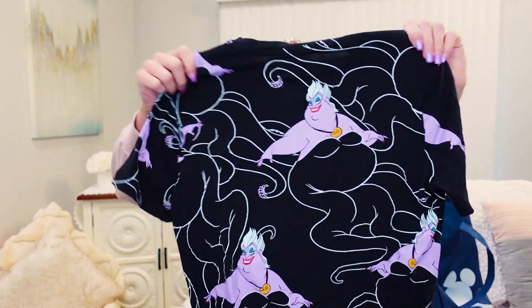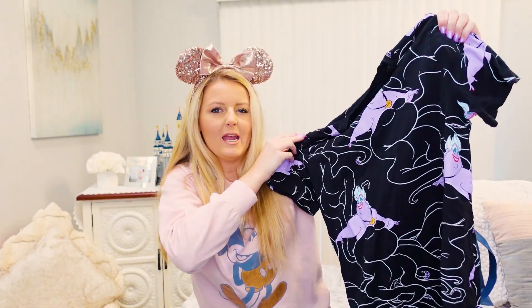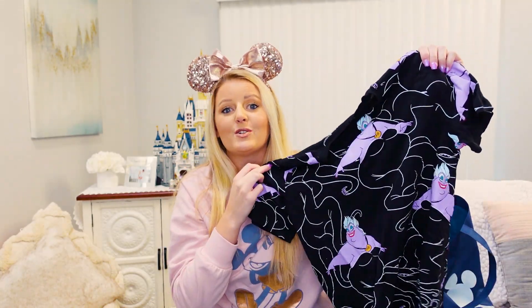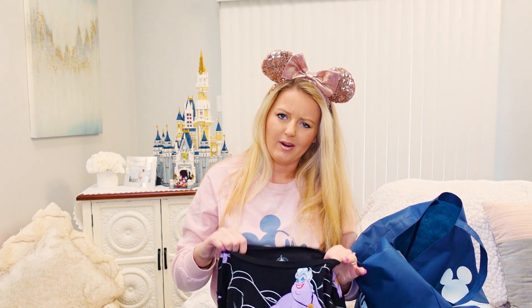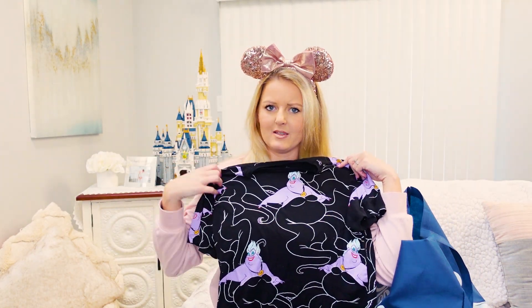The first thing out of my bag is this Ursula shirt, which was about $8.99. I've actually already worn this shirt — I wore it on my trip with my sister to Disney World. It's really cute and super soft. These usually run about $30, so for $8 I was very happy to pick this up.